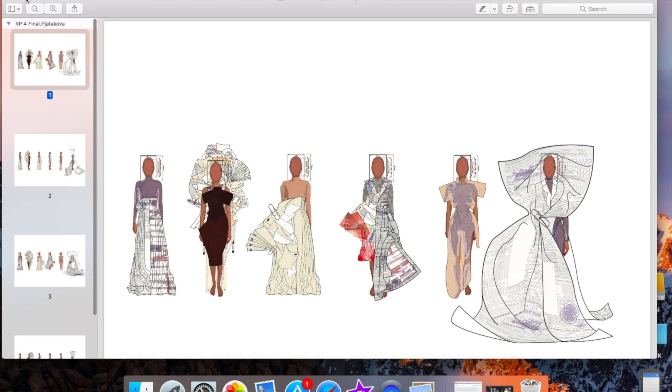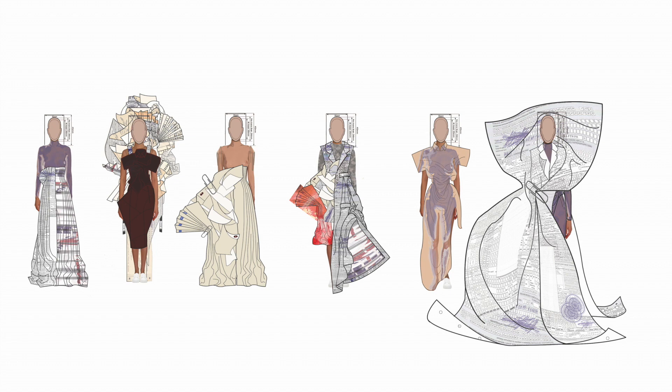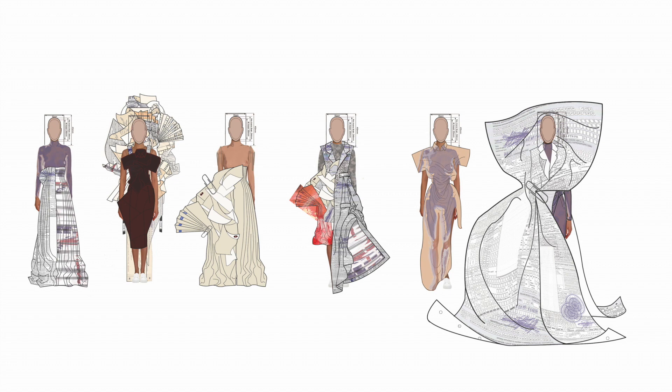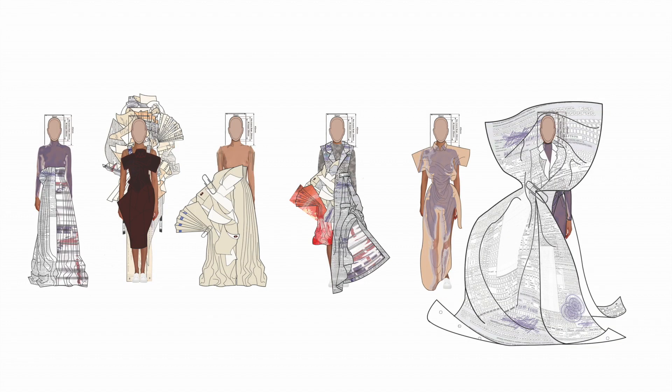So what is a range plan? Essentially it's quite simple — it's a lineup of all of your designs altogether. Typically I would want to use a model that does not distract from the clothing, and you'd want to use the same model throughout the whole range plan so that it looks cohesive and uniform. Because you are looking at a collection from the view of every look side by side, you can see whether or not they interact with each other well, if the collection looks cohesive, if the prints work next to each other. And you would place them in the same order as you would like to see them go down the runway. Range plans are very helpful for unifying the collection — you can lower a waistline or raise a hemline for it to repeat the same height or level on another design.